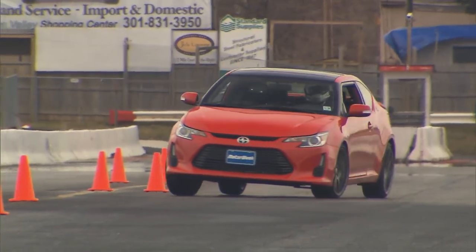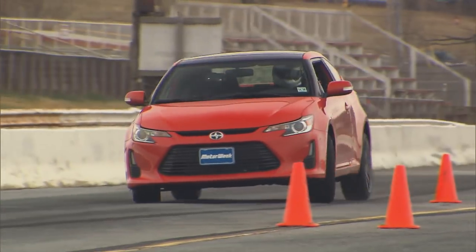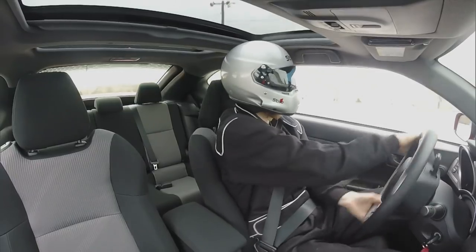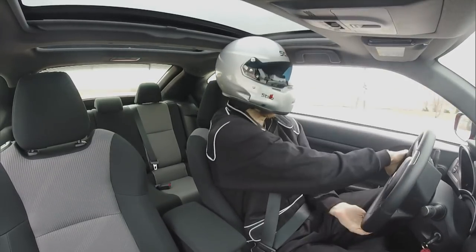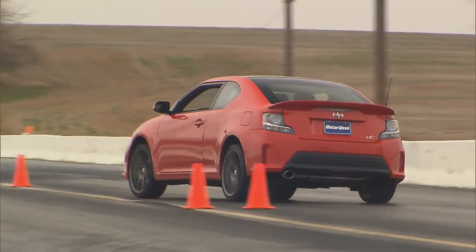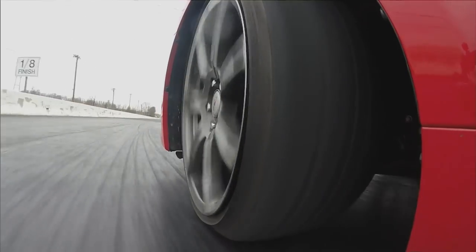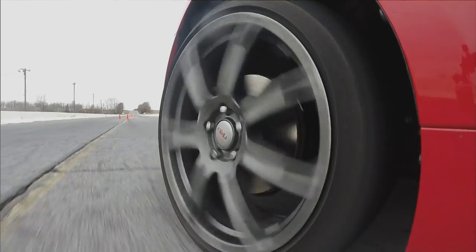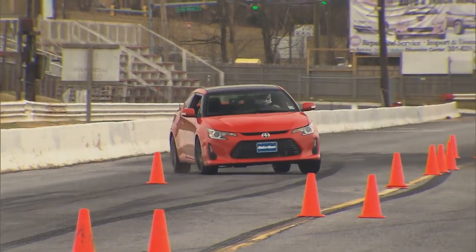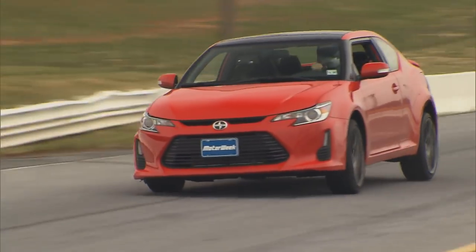The same is true of handling. It's not outstanding, but the TC does keep you entertained. There's a light feel that encourages spirited driving and nimble responsiveness that makes it fun to do so. The very quick steering does lead to some understeer, but it's easily managed without computer intervention. And probably more important than all of that, even with the sporty nature, ride quality remains very good for a compact car.